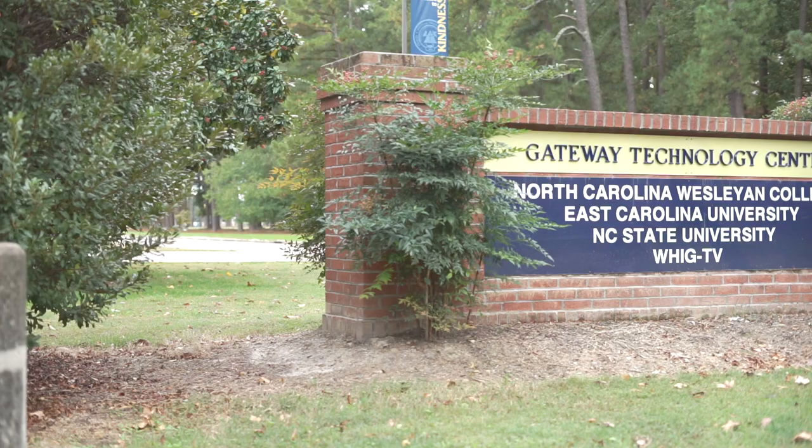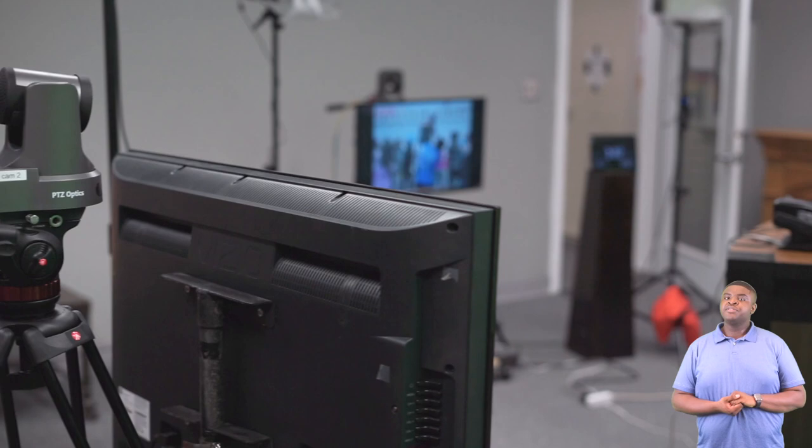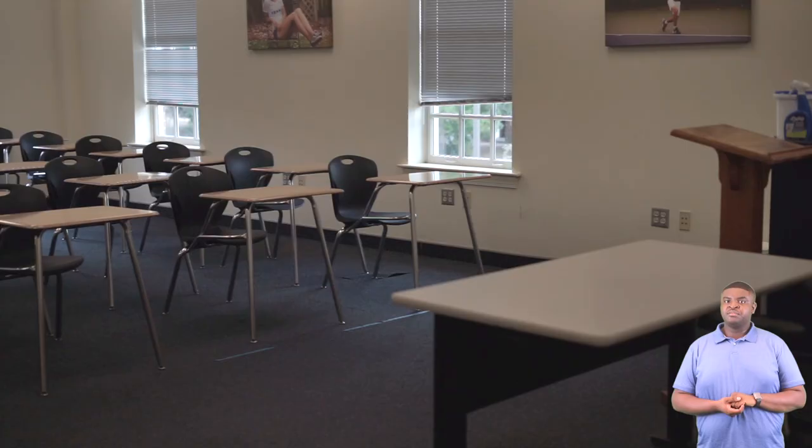Next we'll be going to our Gateway technology building. This is our Gateway technology center. Here you'll have a different assortment of classes with access to different technology. We have also partnered with ECU and NC State to have some of their satellite classes here.